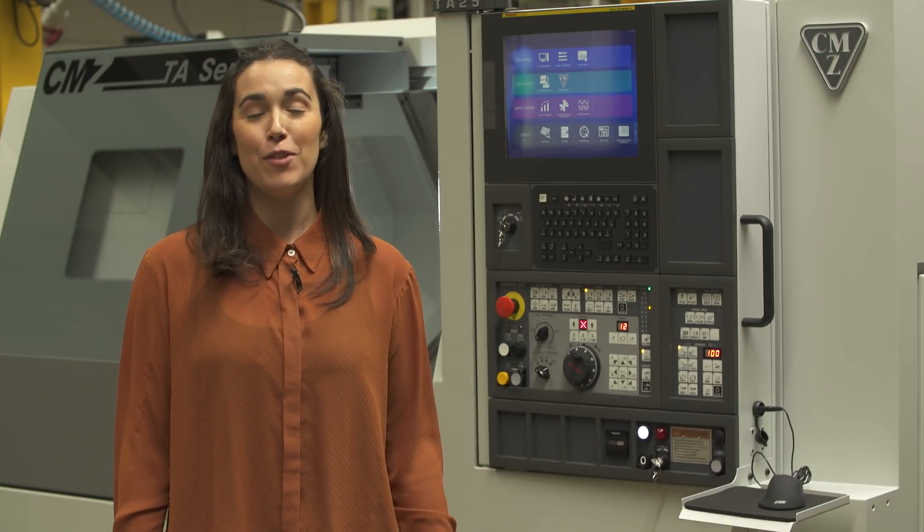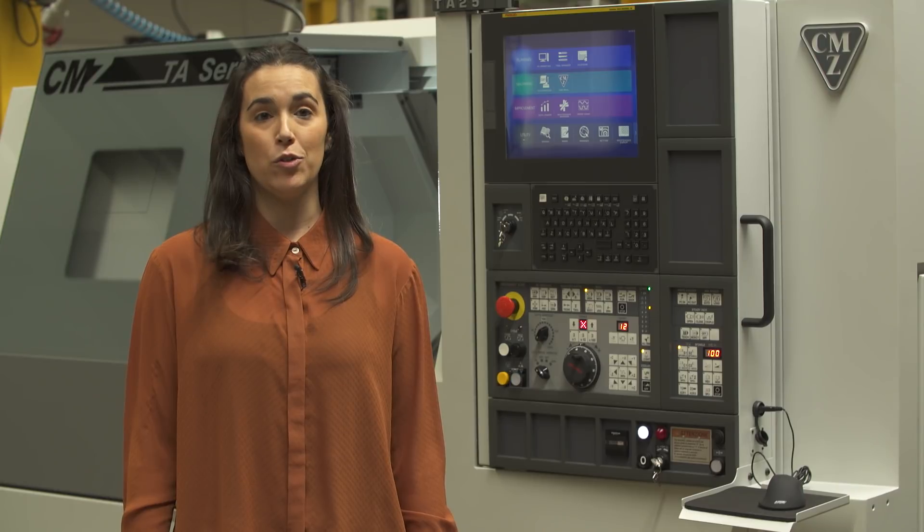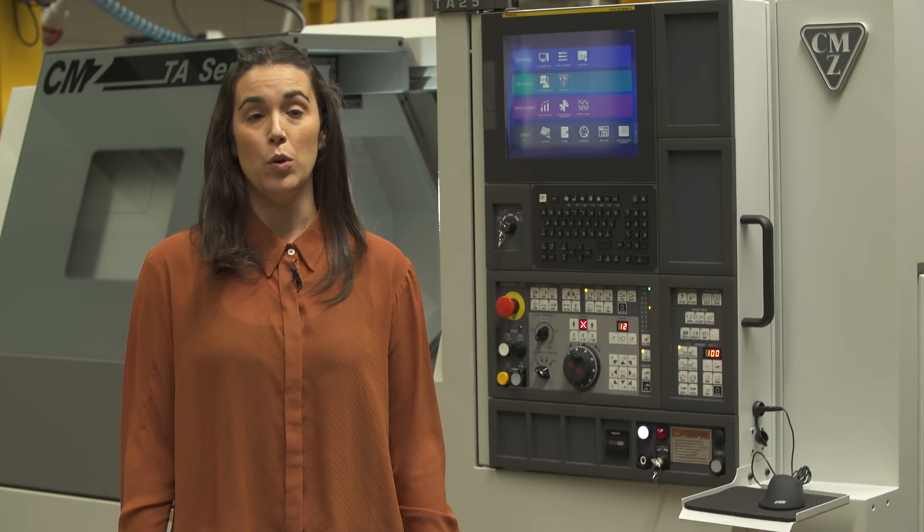Industry 4.0 is important for us and for our customers. That's why the new iHMI control will allow operators to browse on the internet, share the PC desktop, check for manuals and even share notes within operators.